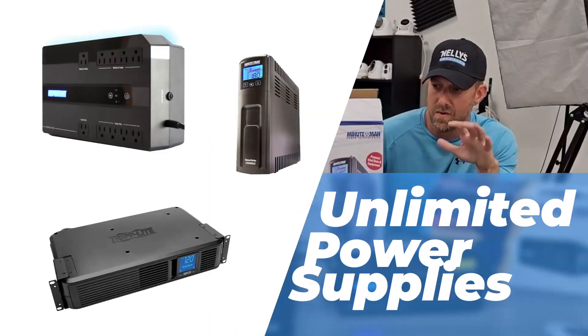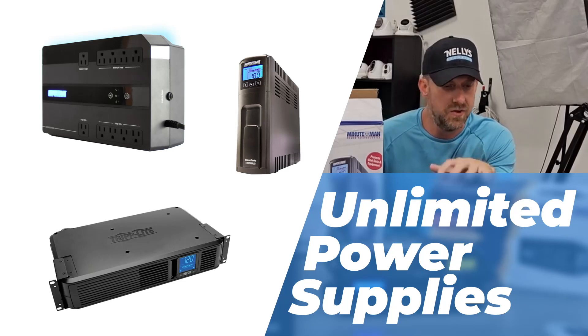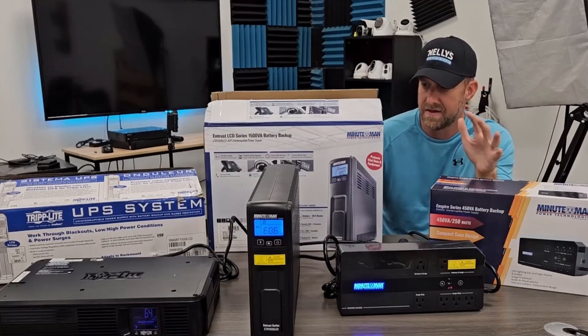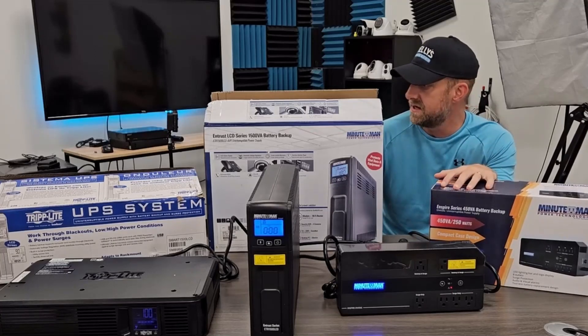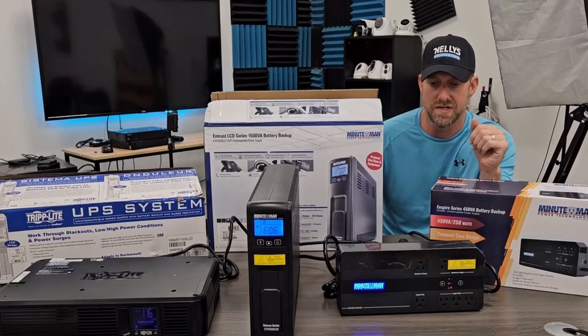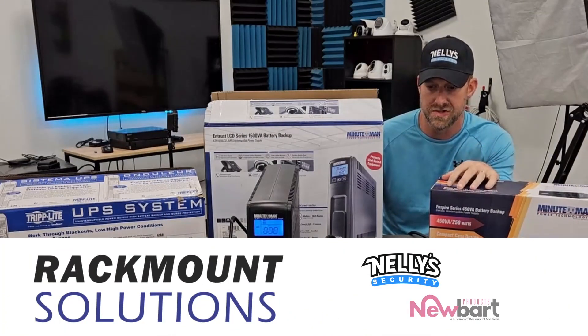I just wanted to make sure you guys are aware of the three new battery backup systems that we sell now. You guys have been asking about this for quite a while — do you sell UPS systems, do you sell battery backups? Well, we didn't, but now we do. And these three particular battery backups are perfect for the type of system that we sell, thanks to our new relationship with Rackmount Solutions.